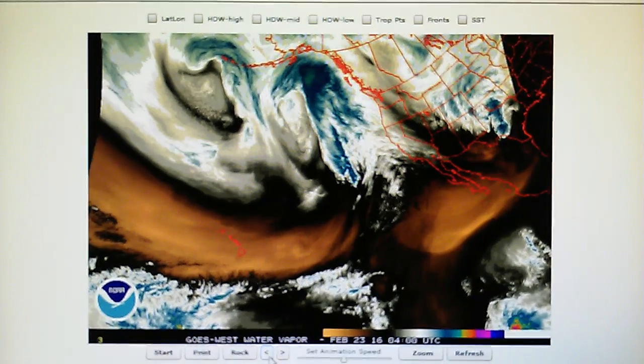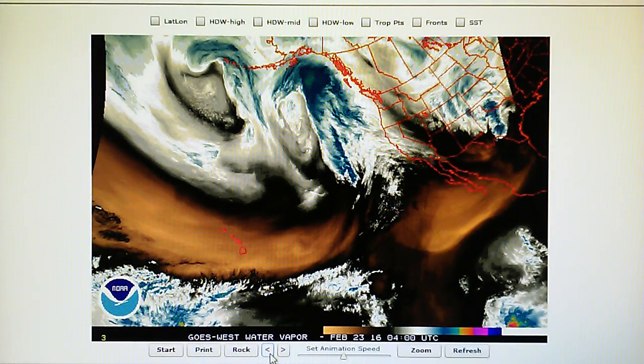Today is February the 22nd, 2016, and we're watching the Northeast Pacific Water Vapor Loop. And today, once again, we see a right-angle front that has formed.